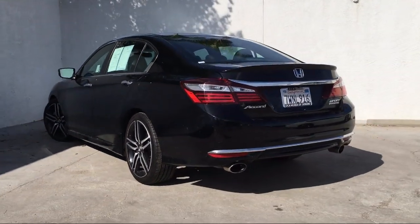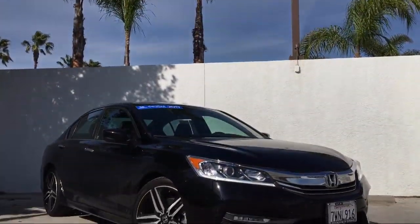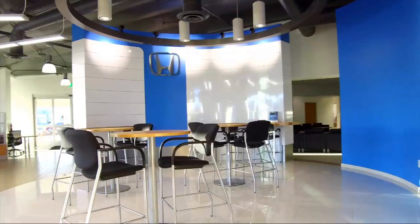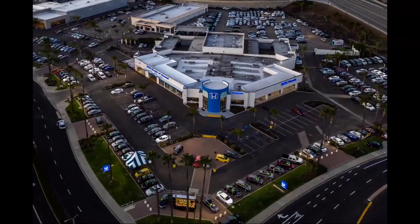Here at Honda of Oxnard, customer service is our top priority. Our friendly and experienced staff will make the transition into your next vehicle as smooth as can be. We provide a complete customer care experience. Our knowledgeable and no pressure staff can help you drive away in a vehicle that is just right for you.